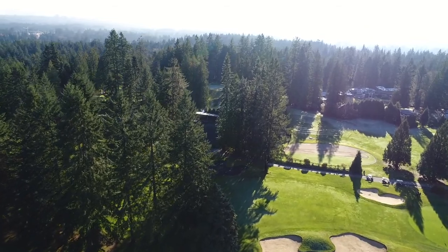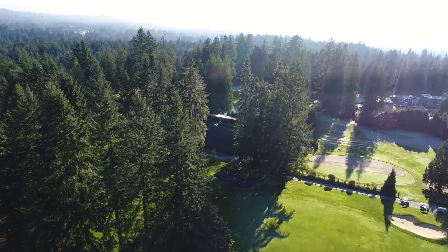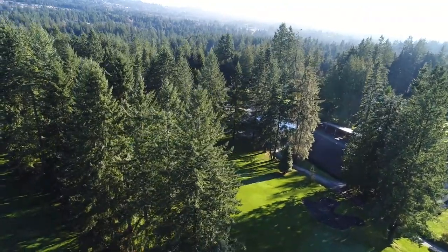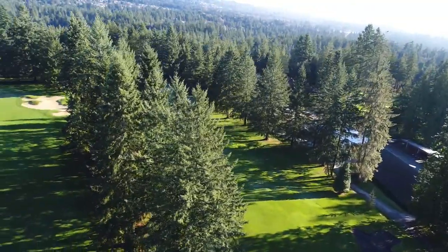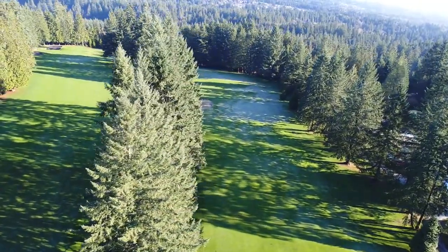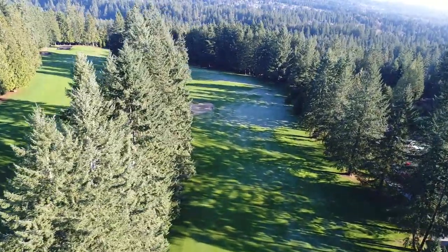The determining hole for this decision, partially due to it being early in the routing, is hole number 3. Several other holes are similarly covered in frost though, such as number 7, 10, 12 tee, 13, 15 and 16.